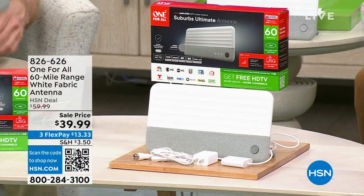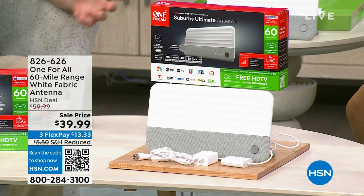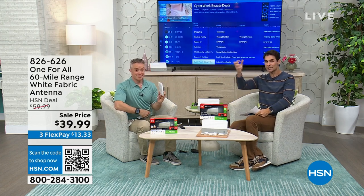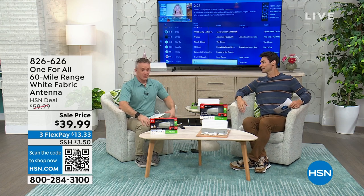That is how you are going to get free TV. TV is still broadcast free — most of the most popular channels are still broadcast free. You just need an antenna that can reach out and grab those signals. I'm here with electronics expert Bill Duggan, and we're gonna be here a whole hour together — Bill and Ty's Excellent Adventure.